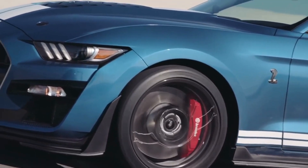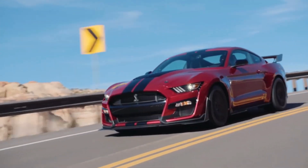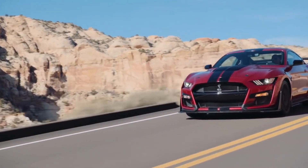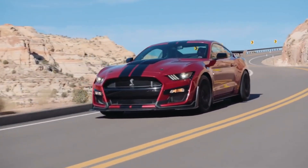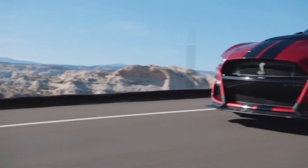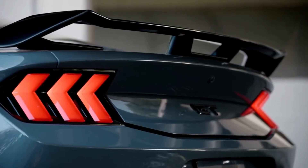Inside, the Mustang GT features a spacious and stylish cabin that is designed to be both comfortable and functional. The car comes with a range of advanced features, such as a touchscreen infotainment system with Apple CarPlay and Android Auto, a high-quality audio system, and leather-trimmed seats.